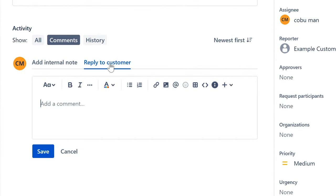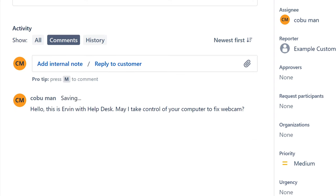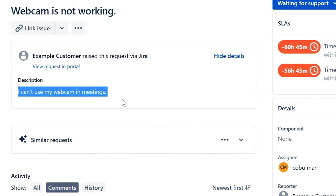We're definitely going to assign the ticket to ourselves first. We're going to talk to the customer. I'm going to pretend I don't know this customer. I'm going to say: 'Hello, this is Irvin with help desk. May I take control of your computer to fix the webcam?' Make sure it's simple and understandable. The issue is I can't use my webcam in meetings. It could be that the webcam is disabled, simply broken, or the driver itself needs to be repaired.